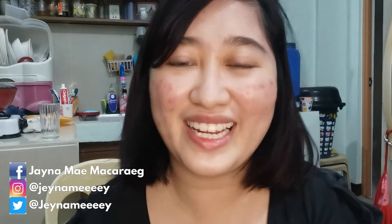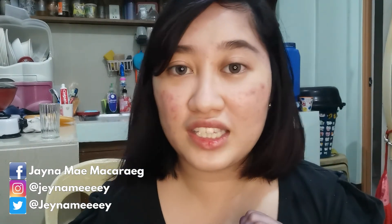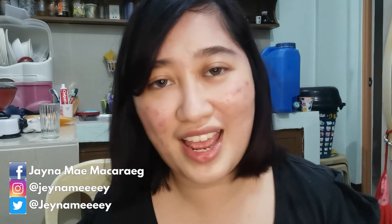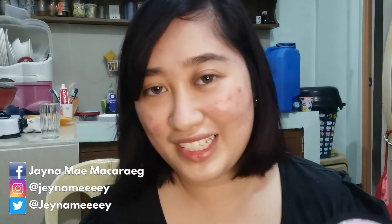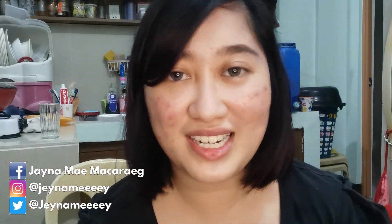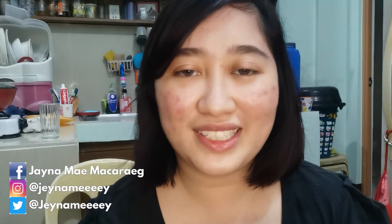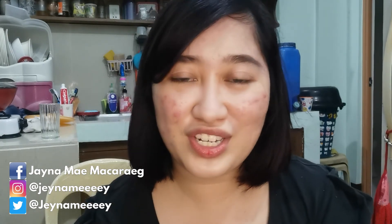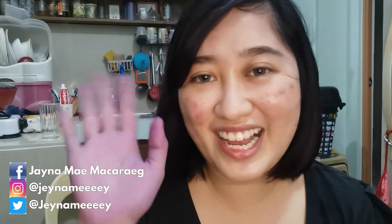Yeah, I think that's it! If you like this video, please don't forget to give it a thumbs up and subscribe to my channel if you haven't already. If you have any video suggestions or requests - like what else you want me to do to my hair, coloring and everything - just comment down below. If you want a shoutout, comment down below too and I'll give you a shoutout in my next video. Thank you for watching, see you on my next video, stay healthy, ciao!